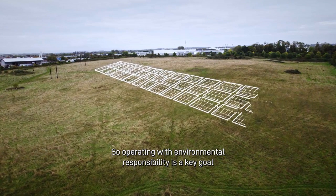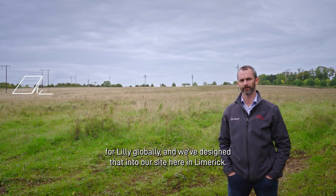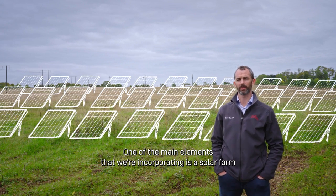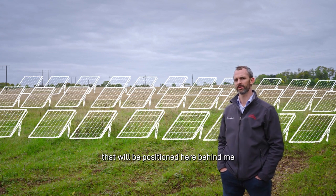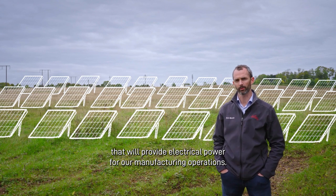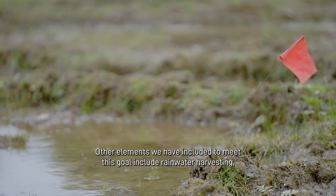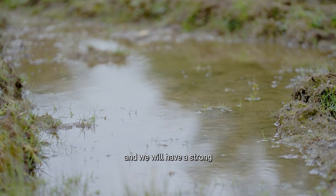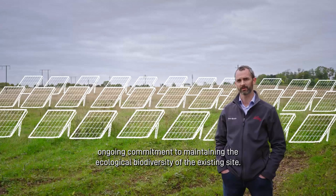Operating with environmental responsibility is a key goal for Lilly globally, and we've designed that into our site here in Limerick. One of the main elements we're incorporating is a solar farm that would be positioned here behind me, providing electrical power for our manufacturing operations. Other elements include rainwater harvesting and a strong ongoing commitment to maintaining the ecological biodiversity of the existing site.